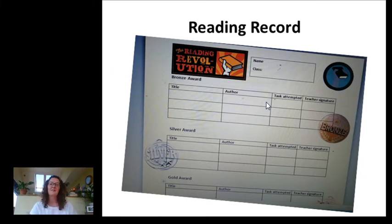It's also in your classroom on Teams. It's really straightforward. All you have to do is write down the title of the book, the author, and which task it is that you've done, and then you can submit it to us to have a look at. Once we've seen that, we'll sign your sheet to acknowledge the work that you've put in.